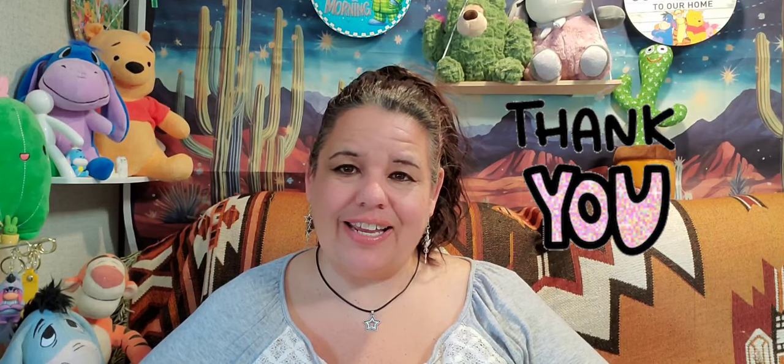Hi, I'm Star and welcome to my channel Starlight Starbright 70. If you're returning, thank you so much for coming back, and if you are new, welcome — come on in! It's a beautiful day in the neighborhood.